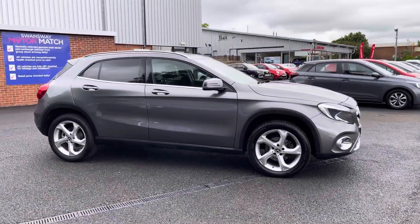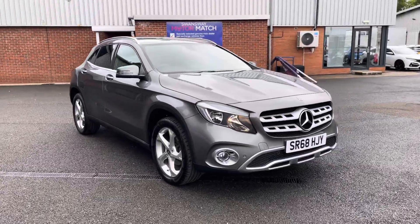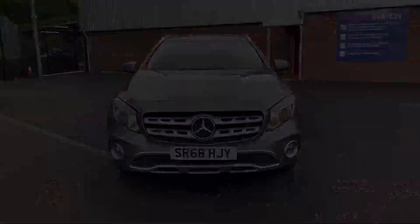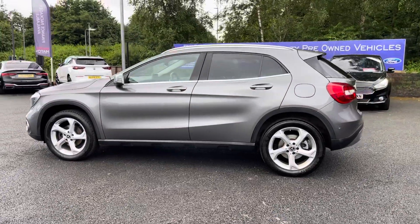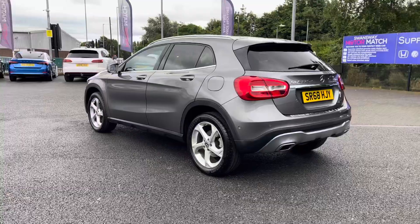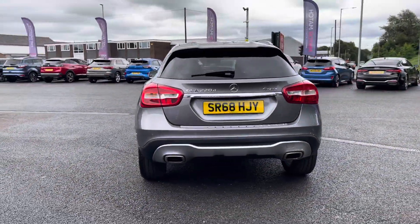Hello there, I'm Josh from Motor Match Sporting and today I'll be showing you around this used car for sale. This is the Mercedes-Benz GLA Class 220D Sport Model. It's equipped with a 2.1 litre diesel engine and automatic transmission, with the vehicle also being ULEZ compliant, and your 4MATIC all-wheel drive train system, making it a great driving experience in all conditions.